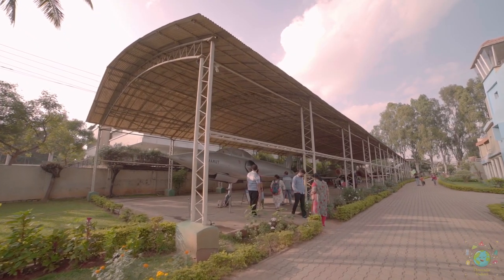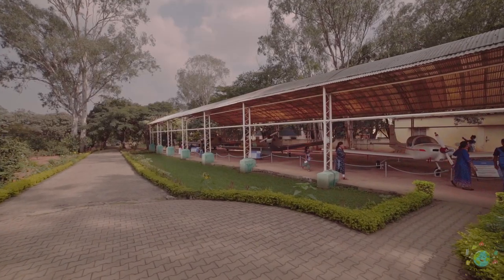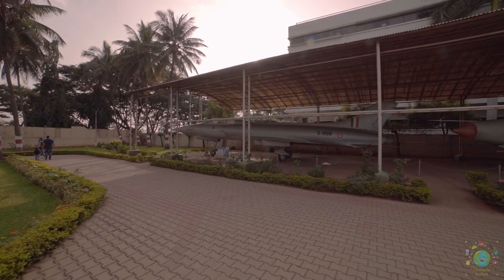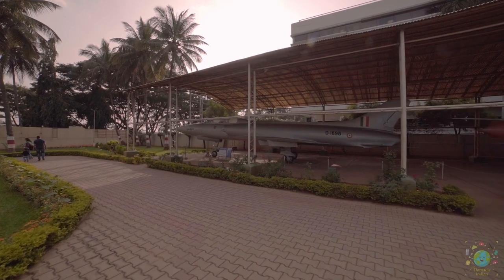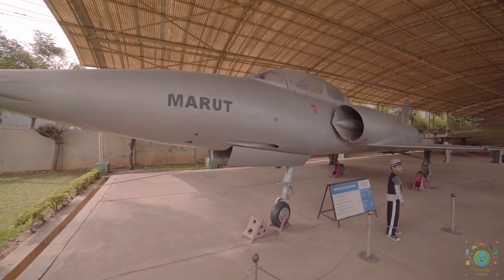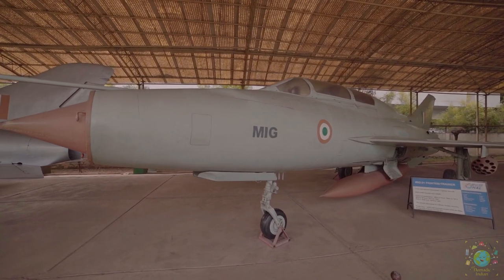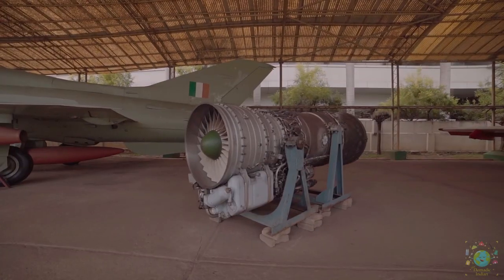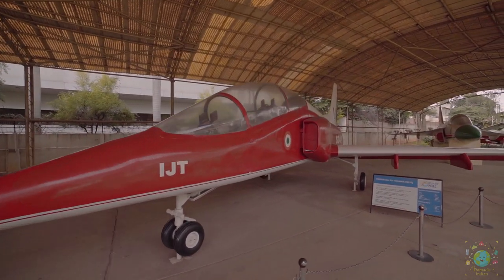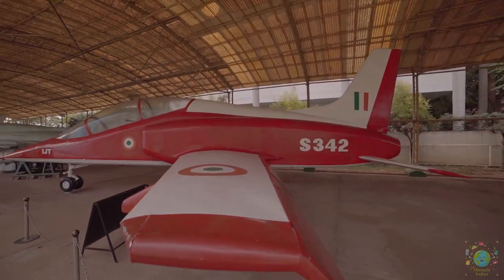The museum's prized possessions include various types of aircraft models on static display. Marut is the first Indian developed jet aircraft and the first Asian jet fighter to go beyond the test phase; it was primarily used for ground attack missions. The MiG-21 is a fighter and interceptor and the world's most produced supersonic jet fighter. The IJT is a subsonic intermediate jet trainer aircraft developed by HAL for the Indian Air Force and Indian Navy.